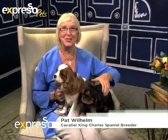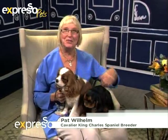Well, this is Rachel, my King Charles spaniel. And this is Holly — she's a Cavalier King Charles spaniel. They're both about 15 months old. There's a noticeable difference between the two.